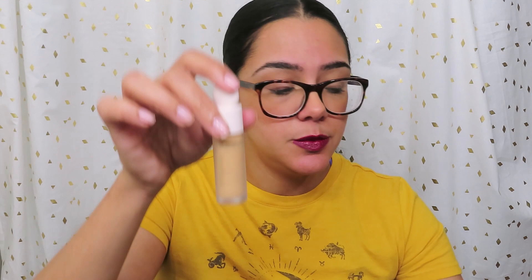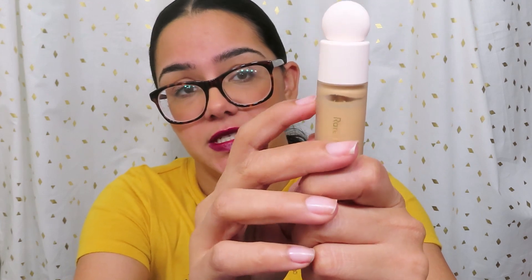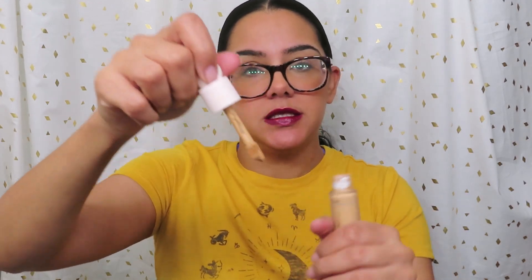There are approximately 48 colors in this line as of today, and it wouldn't surprise me if she adds more. This is $19, it's a pretty decent size — it says 0.25 ounces. I've had it for months and really haven't made much of a dent. The applicator is a doe foot applicator.